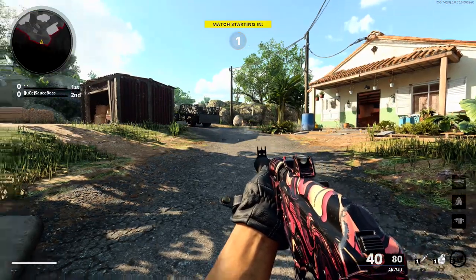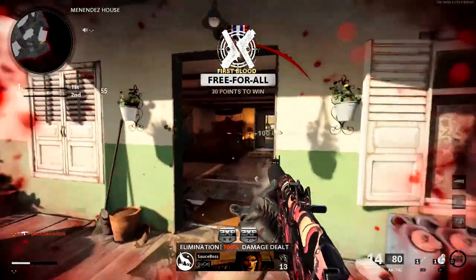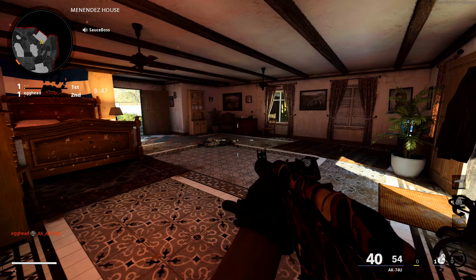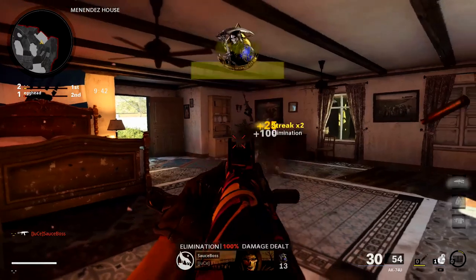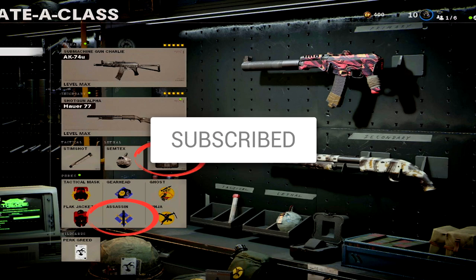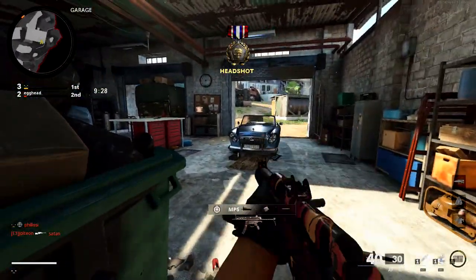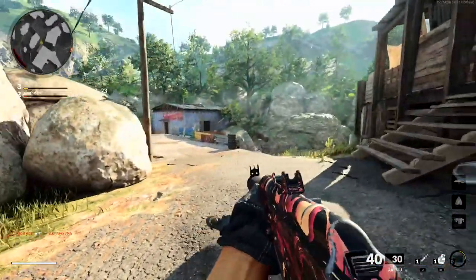All right everybody, what is up, it's Thunder, welcome back. Fellas, I'm really not that big of a fan of this new score streak slash kill streak hybrid system. The low end stuff is super easy to get but the high end stuff is really hard. Don't worry though, I have a class setup for you guys today that is going to make getting any streak you want a lot easier without giving up too much.